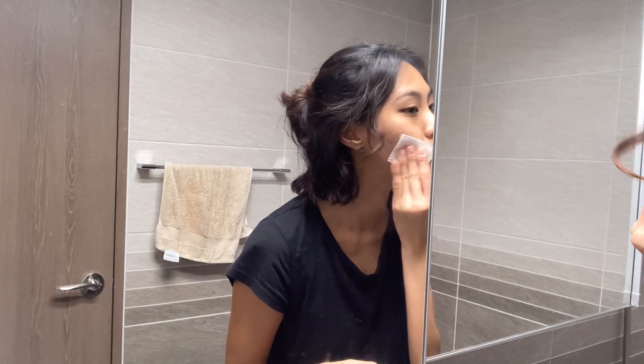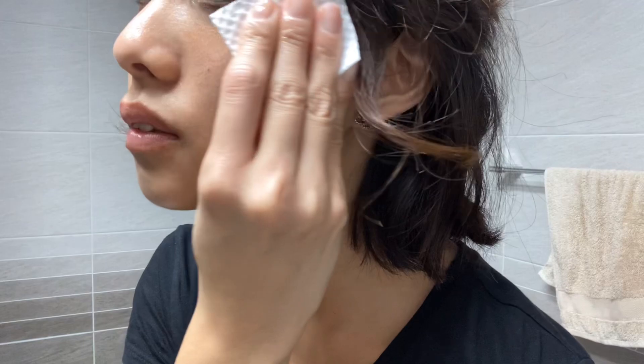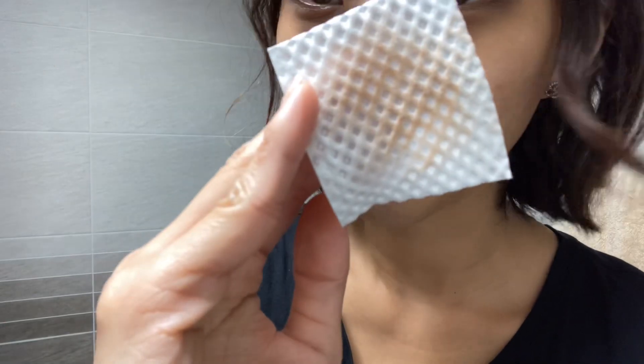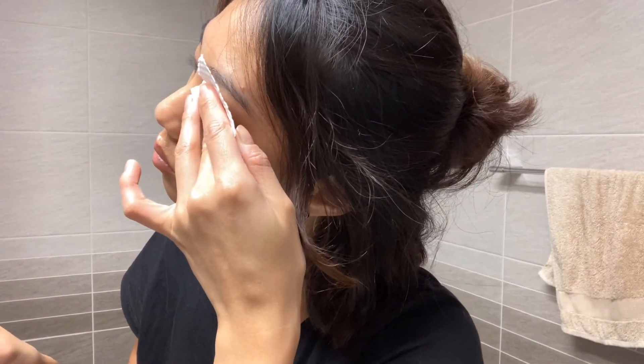When you're removing makeup, please do not be harsh on your skin — be very gentle and make sure to get every corner of your skin with makeup, like the side of your nose and everything. When I remove my eye makeup I like to hold it on my eye for a bit so it absorbs the makeup first.